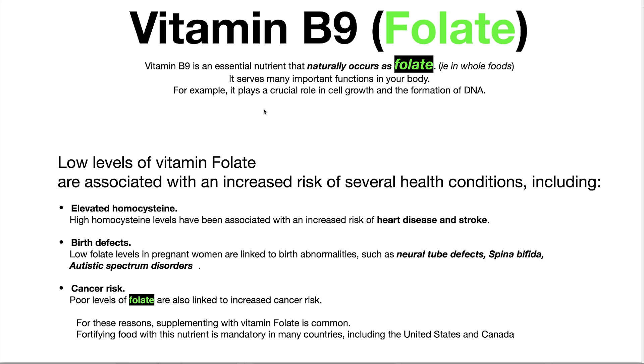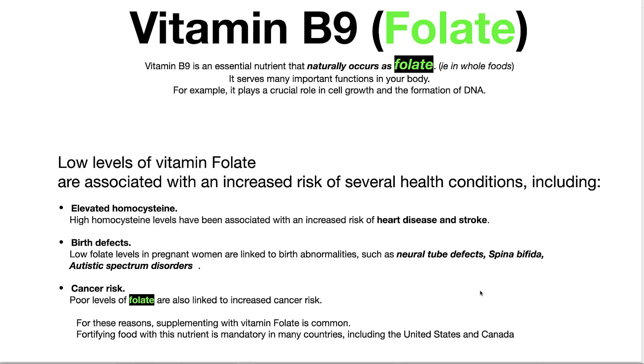Folate serves many important functions in your body. It plays a crucial role in cell growth and the formation of DNA. Low levels of folate are associated with increased risk of several health conditions, including elevated homocysteine. High homocysteine levels are associated with an increased risk of heart disease and stroke. Low folate levels in pregnant women are linked to birth abnormalities such as neural tube defects, spina bifida, cleft lip, and autistic spectrum disorders — anything from full-out autism to Asperger's and even dyslexia. Poor levels of folate are also linked to increased cancer risk, and supplementing with folate is common.